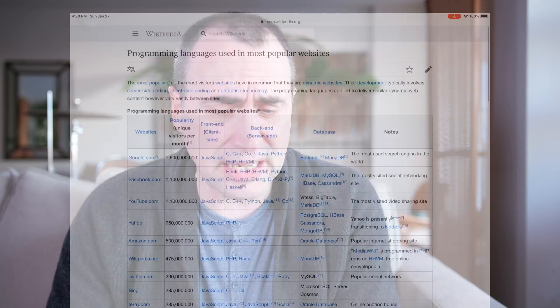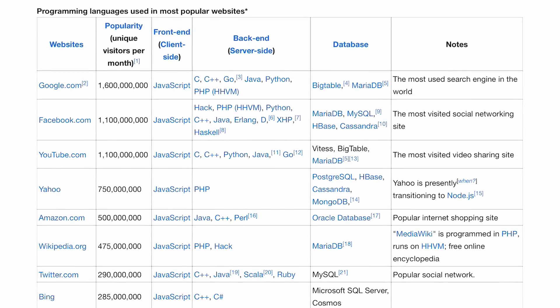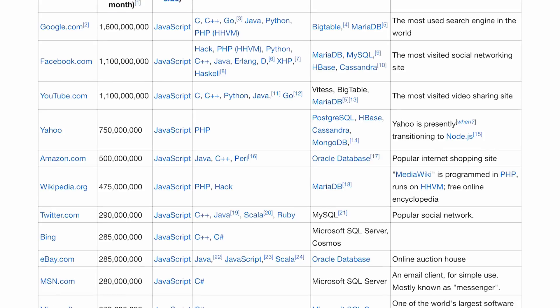Hey, everybody. So we're going to look at programming languages used in the most popular websites. This is something I found on Wikipedia and was just updated, I think, yesterday as I'm recording this. So it's up to date. It looks at some of the most popular websites in the world today.